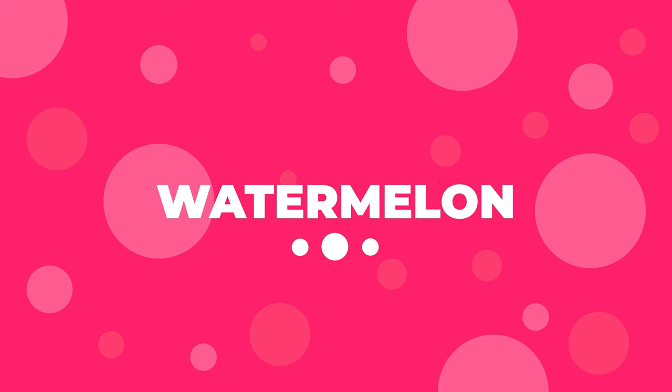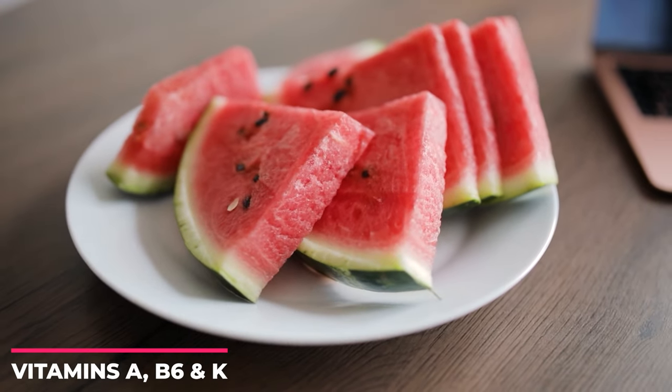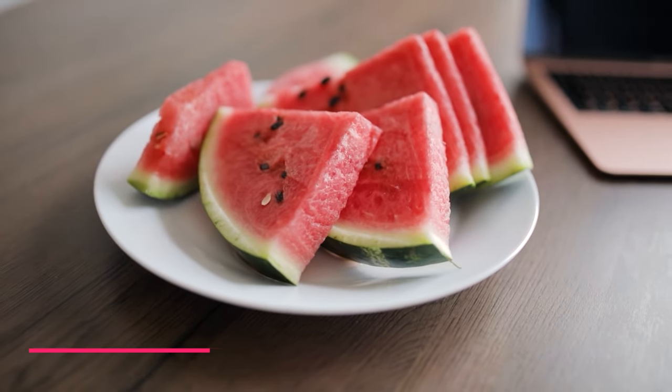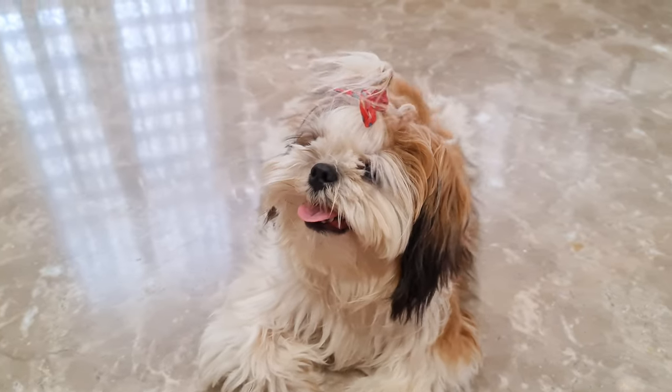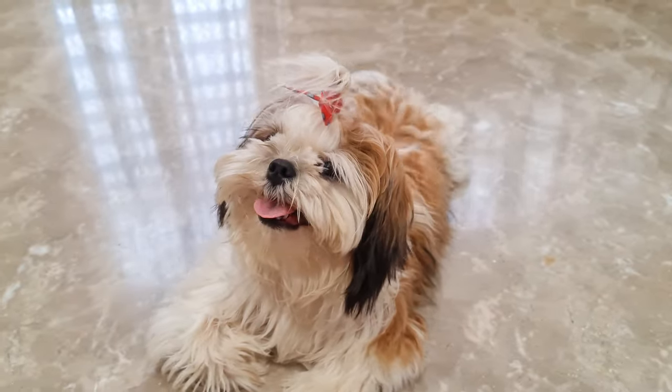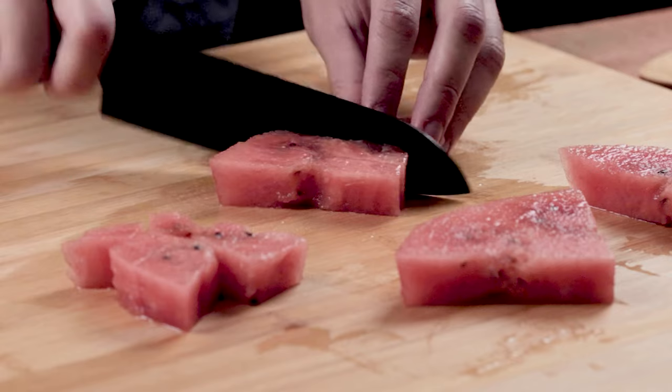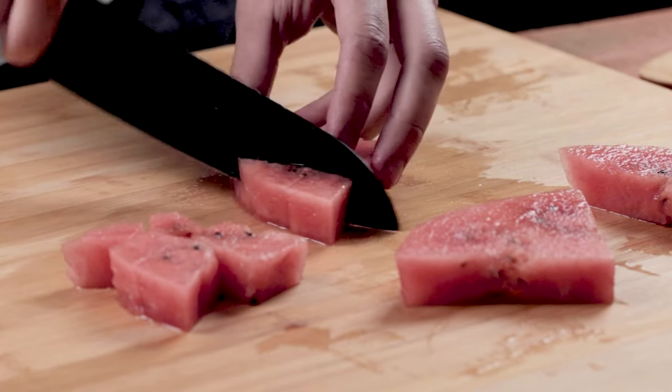Number 9: Watermelon. Watermelon brings vitamins A, B6, and K to the table while keeping them hydrated. Shih Tzus can have half a cup every day in the summer — just make sure to remove the rinds and seeds. As a pro tip, you can slice it up, de-seed it, and freeze it for an excellent cooling and hydrating treat at the park.